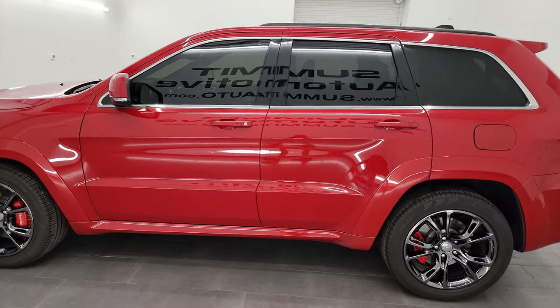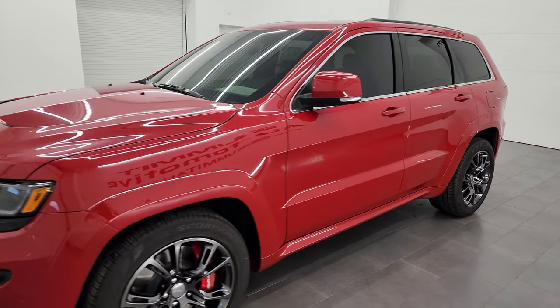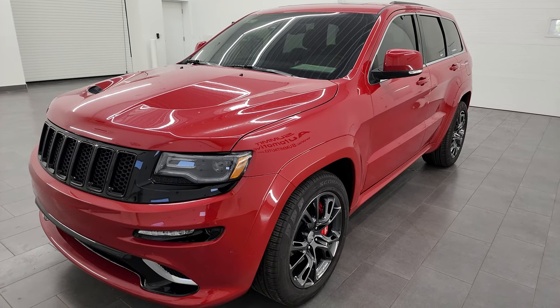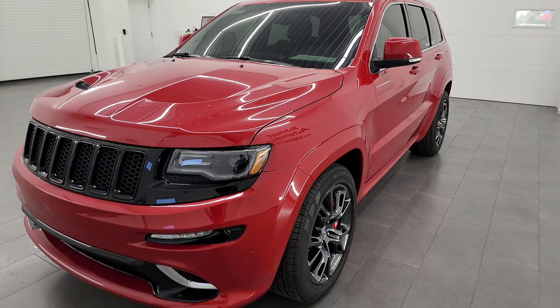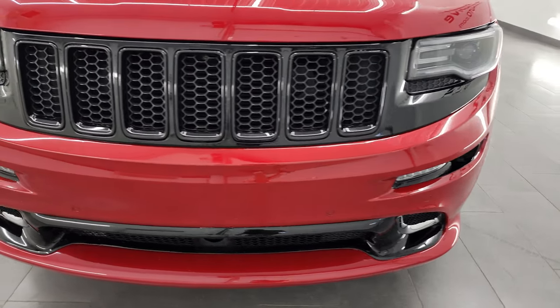This 2015 Jeep Grand Cherokee has the 6.4 liter V8 Hemi engine, puts out 470 horsepower. This vehicle has been fully safetyed and inspected by our service shop per the state of Wisconsin inspection process, has a fresh oil and filter change, all the fluids have been checked and topped off and it is 100% ready to go.